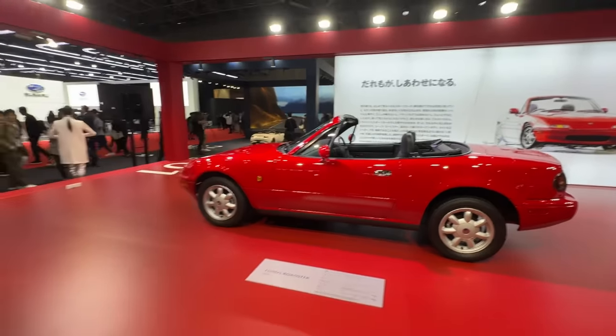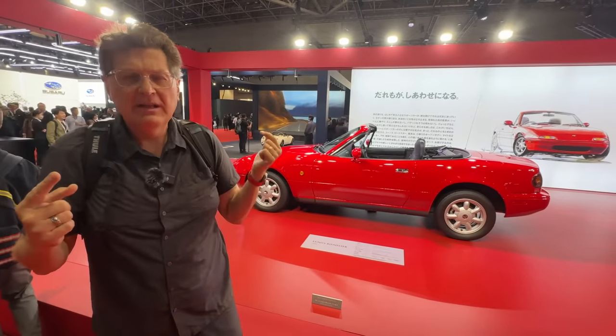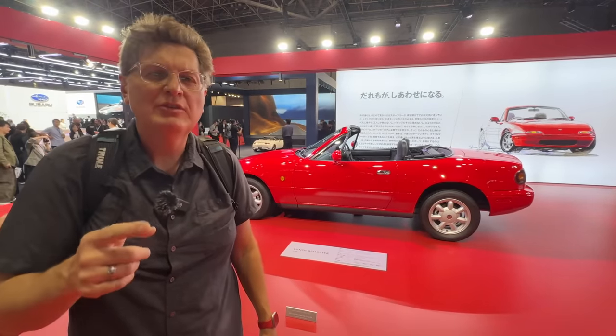Hey guys, welcome to Japan and the Japan Mobility Show. Tommy and I are here to show you the latest and greatest new cars that have been unveiled. Tommy, every year there is a star of an auto show and I think we found this year's star — we're going to show it to you in a second.